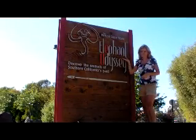Hello, my name is Stephanie Goldemer and I went to the San Diego Zoo to take a closer look at each one of these endangered species. Come on, let's go into the San Diego Zoo.